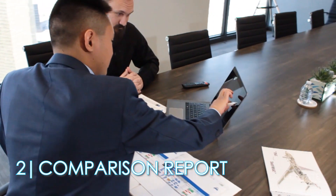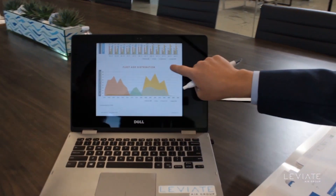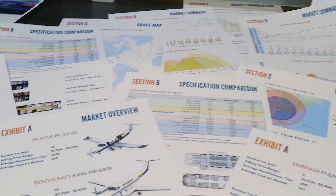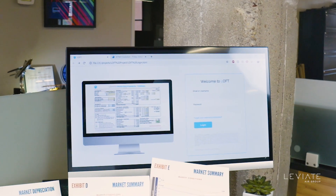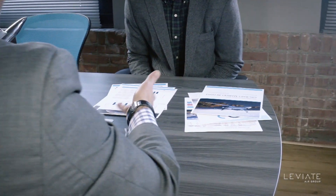Oftentimes, our clients rely on Leviate's aircraft comparison report to decide on the make and model of aircraft that meets their mission requirements and financial needs. We use real-world performance and cost numbers to paint an objective picture that helps our clients make the most informed decisions as to the type of aircraft they choose to acquire.